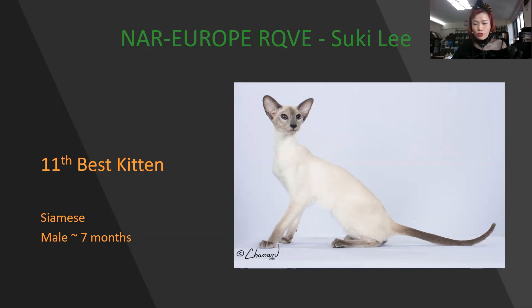This gorgeous, lovely eye color — I was stunned when I first saw these pictures. The eye color is amazing. Siamese male, seven months old. Today is my 11th best kitten.